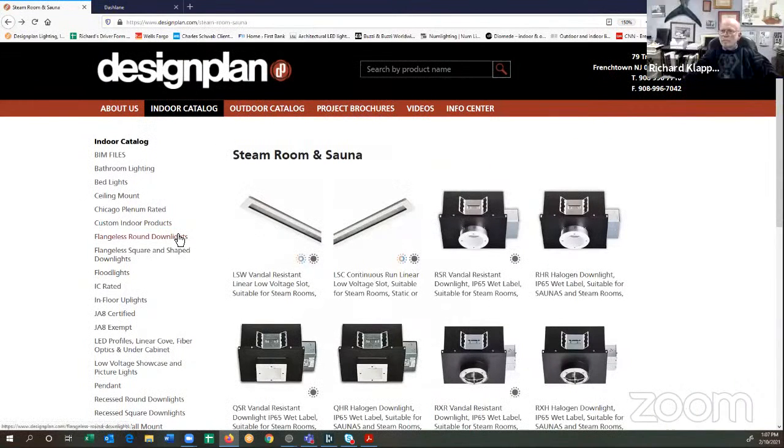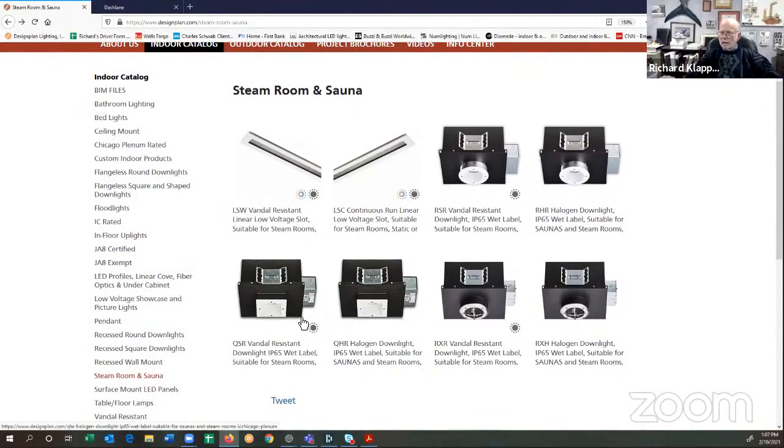Take a look at the other fixtures in this section. The R is a round aperture with a die-cast trim. The Q is a square with a square trim. And the RX is round with a crisscross. These are all remote driver fixtures. The RSR, the Q, and the RXR are LED — these are suitable for steam rooms. The RHR is halogen, the Q halogen version, and the RXH are halogen — these are suitable for either steam rooms or saunas.